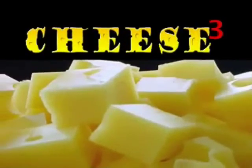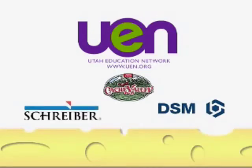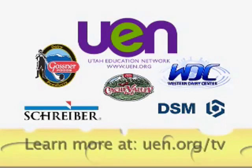Cheese Cubed is a tasty bit of cheesy knowledge brought to you by Utah Education Network, with support from Cache Valley Cheese, DSM Foods Specialties, Schreiber Foods, Gossner Foods Incorporated, and the Western Dairy Center. Learn more at UEN.org/TV.